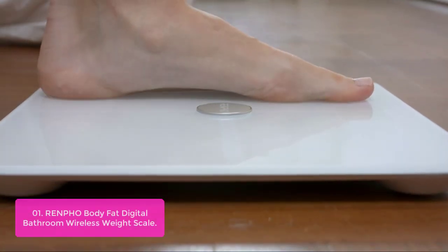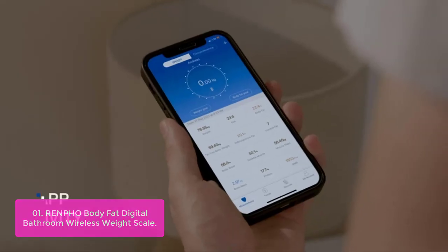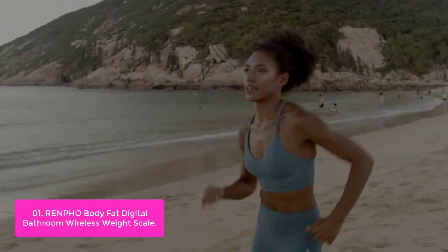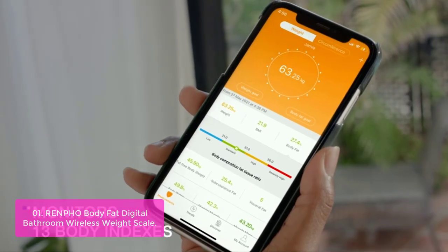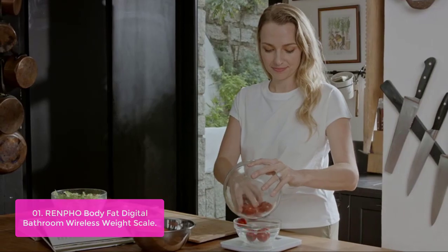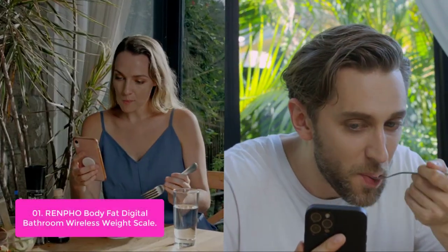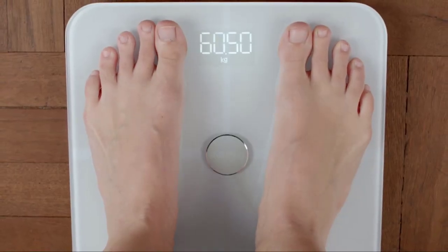List number one: Renfo Body Fat Digital Bathroom Wireless Weight Scale. The Renfo Smart Body Weight Scale is a great tool for your health and fitness. It uses Bluetooth to connect to your smartphone and works with iOS, Android, and Windows phone devices, and also Apple Watch. The result shows your body composition in 12 categories including weight, BMI, and body fat percentage. You can track everybody's metrics change on the Renfo app. It's the only scale that connects with all of your devices, so you can easily share your data with other apps like Runkeeper, Google Fit, or Apple Health.